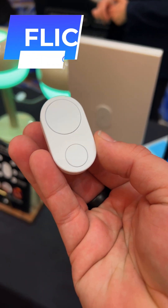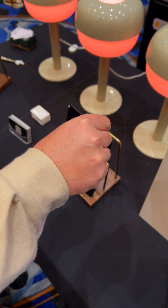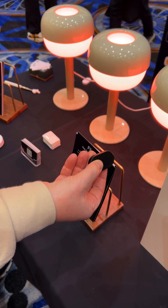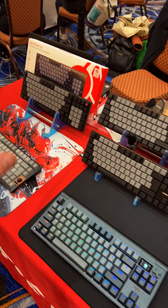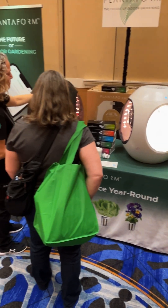Finally, I talked with the team over at Flick, which already makes some of my favorite smart home buttons. They showed off their new Flick Duo, which has dual buttons and custom gesture control using their accelerometers. I'll be talking to these guys tomorrow. That's it for Media Day 2 — stay tuned for tomorrow, which is the first full day of CES.